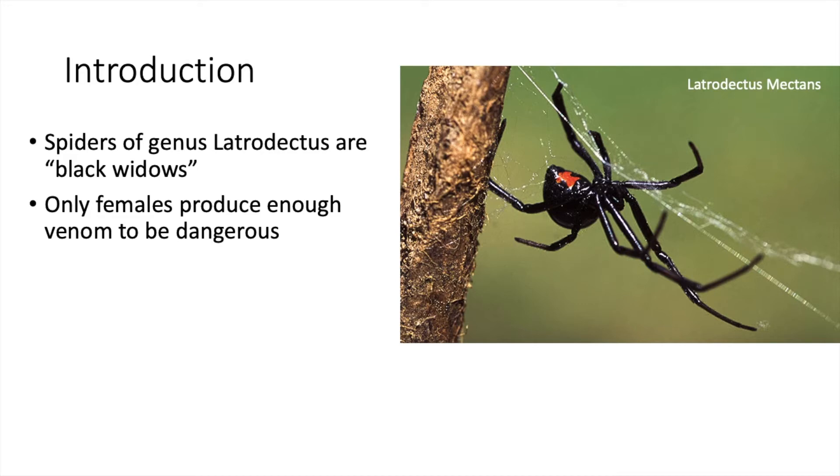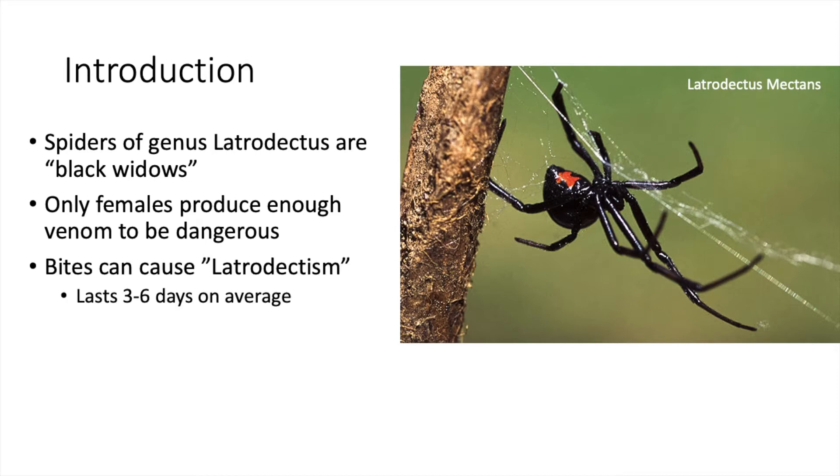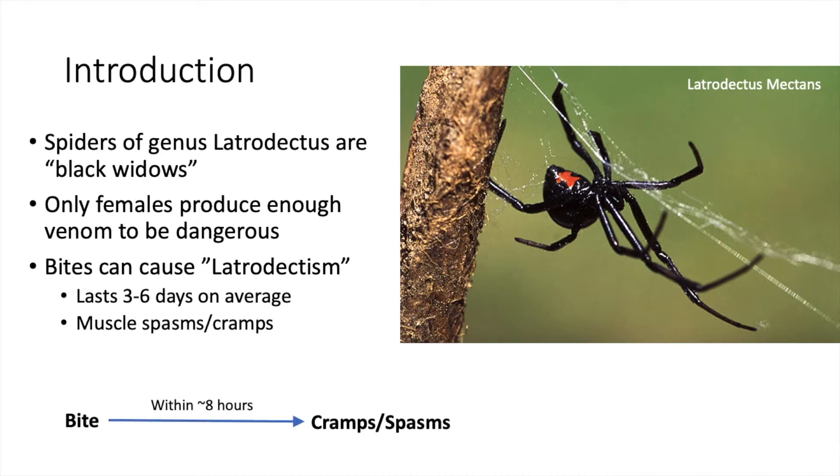Most bites do not contain enough venom to be lethal, but some bites can induce a temporary condition called Latrodectism. Latrodectism usually begins within 8 hours of the bite and lasts for 3-6 days. It begins with muscle spasms and cramps at the site of the bite that gradually spread to the rest of the body, causing significant pain.